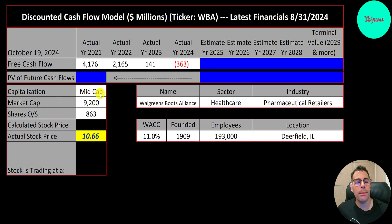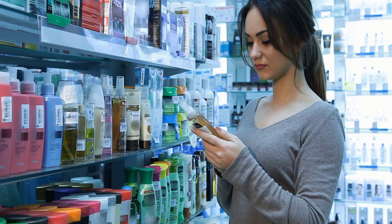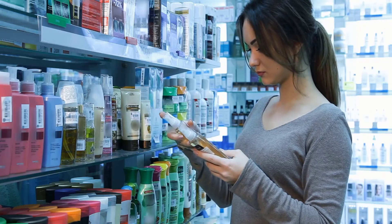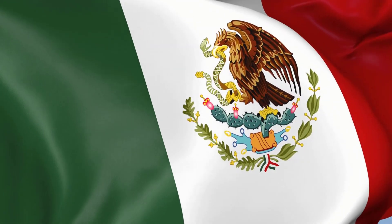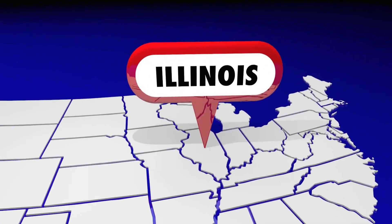This is a mid-cap company, $9.2 billion market cap. They're trading at $10.66 a share and they have 860 million shares outstanding. Walgreens has three segments: U.S. retail pharmacy, international, and U.S. healthcare. In the U.S. they operate many retail drugstores. You can also find them in the U.K., Ireland, and Thailand under the Boots brand. They operate Benavidez in Mexico and the drugstore Ayumada in Chile. They were founded in 1909, headquartered in Illinois.